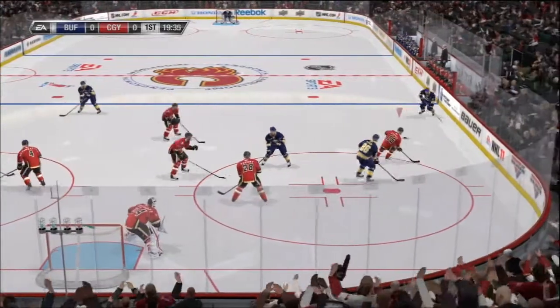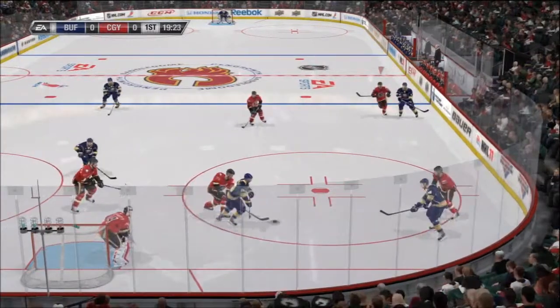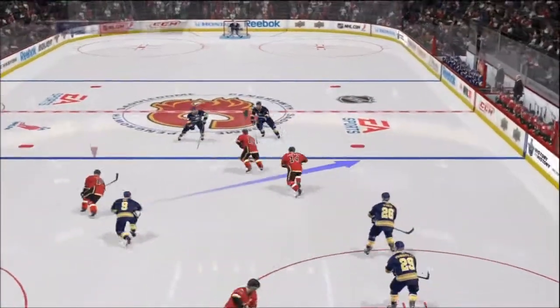Buffalo's puck movement is a key to the success of their offense. Well, it's so hard to maintain your position when you're always trying to move, anticipating who's going to get the puck next.